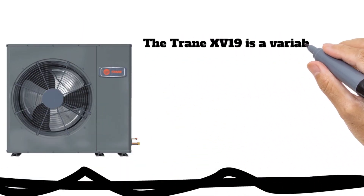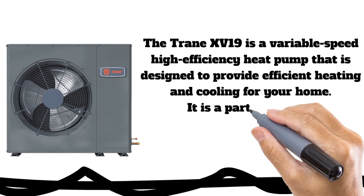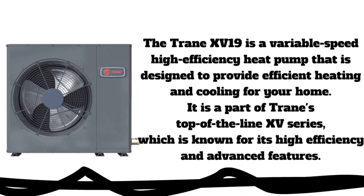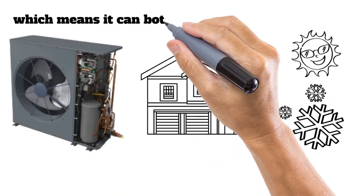The Trane XV19 is a variable speed, high efficiency heat pump designed to provide efficient heating and cooling for your home. It is part of Trane's top-of-the-line XV series, known for its high efficiency and advanced features. The XV19 is a heat pump, which means it can both heat and cool your home.